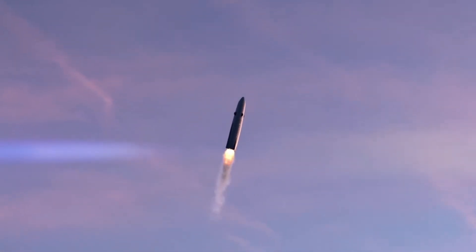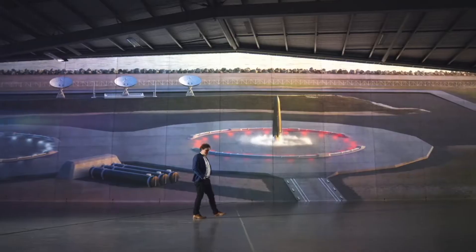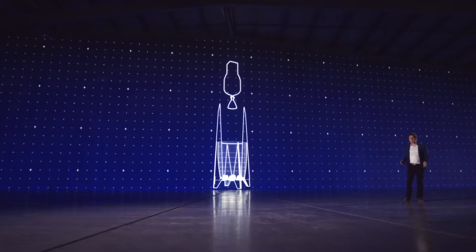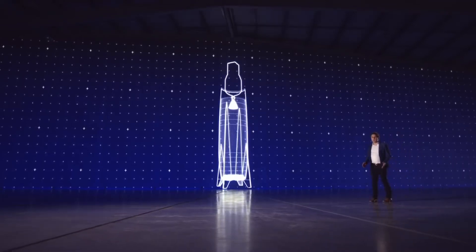Reusability will be done by propulsively landing the first stage, similar to how SpaceX does with their Falcon 9. Being able to land the fairing with the first stage is very unique, since it's traditionally located above the second stage, but Rocket Lab is able to do it by making the fairing larger and placing Neutron's second stage inside of that fairing.